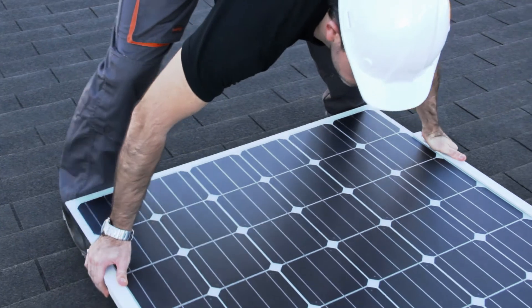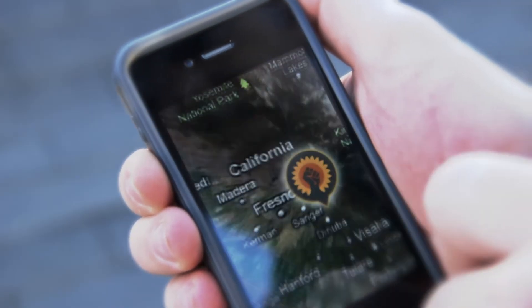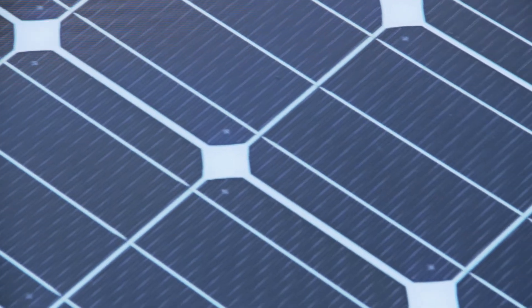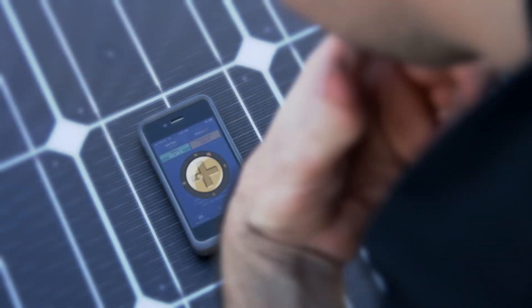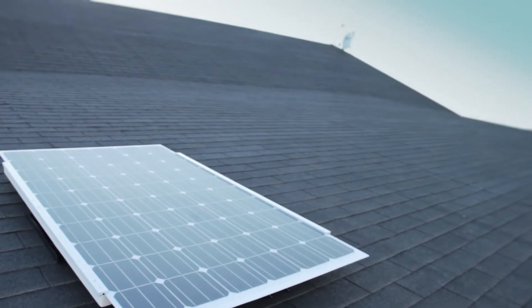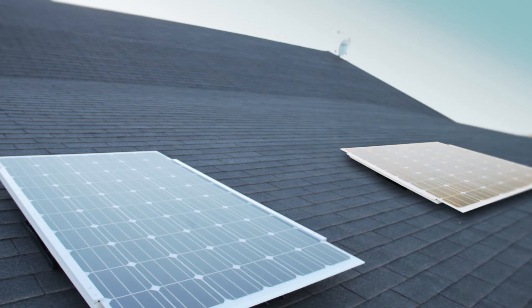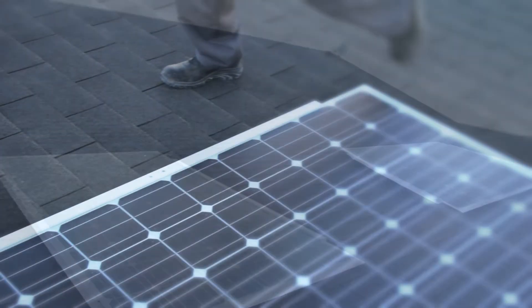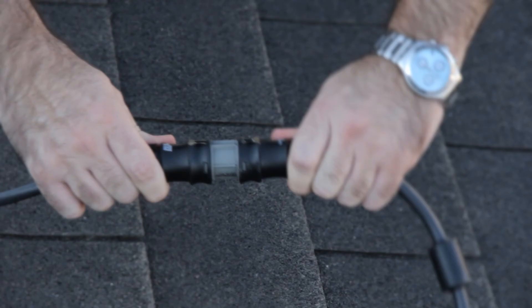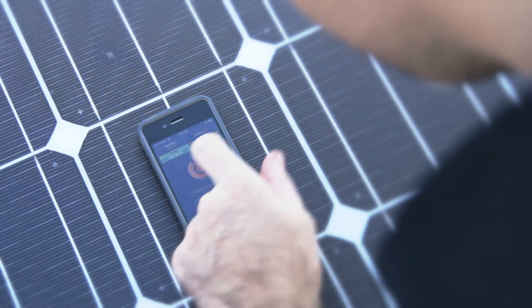First, the site parameters are configured: geographical coordinates, latitude and longitude are entered, along with the orientation and slope of the installation surface. From this information, the installation wizard will suggest the optimal positioning of the Solar Fighters and estimate a production yield for this configuration. The Solar Fighters are then wired into the building's electrical grid. The last step is to wake up the Solar Fighters.